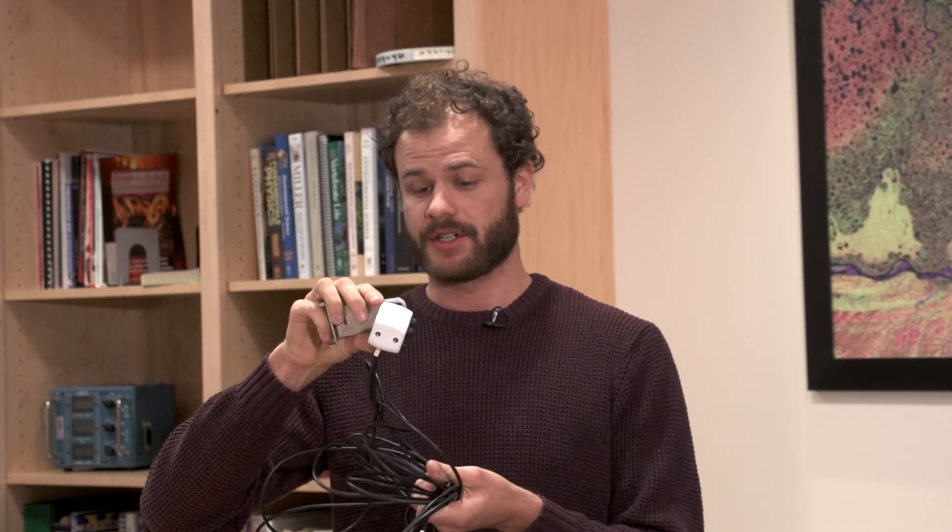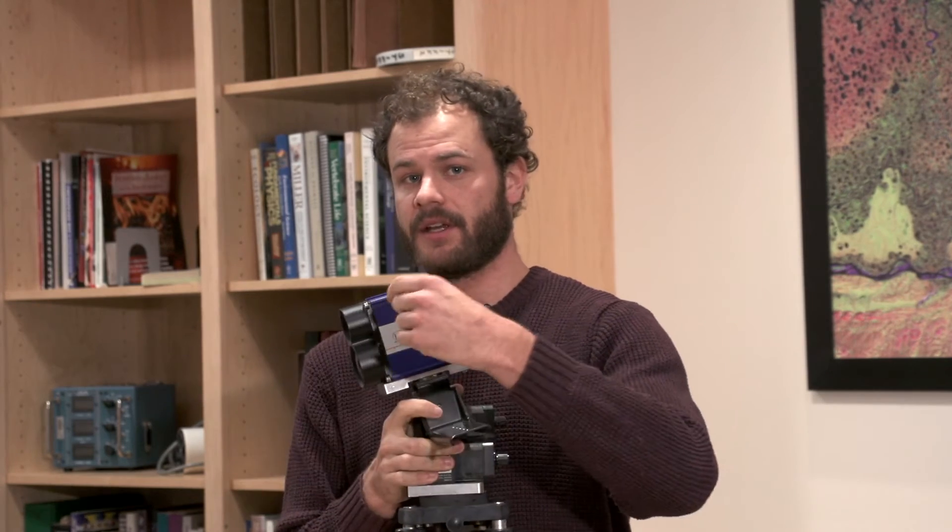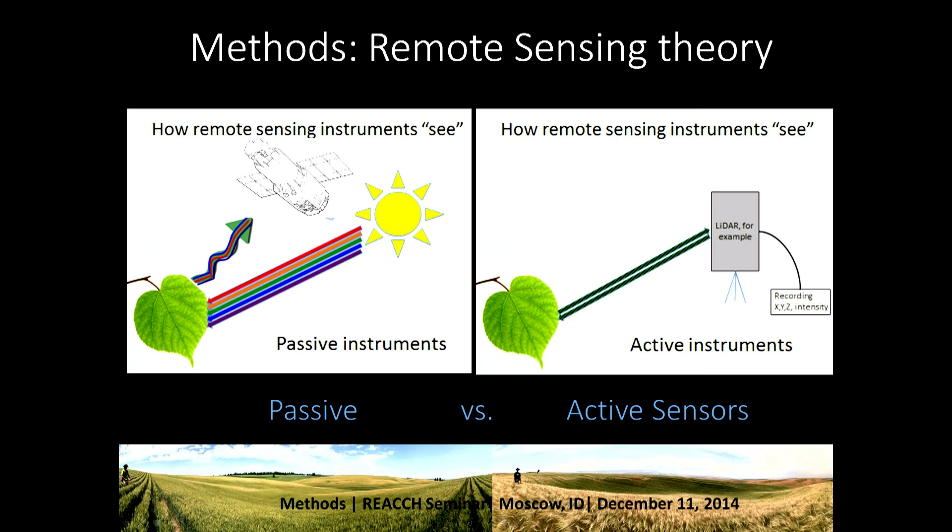A little bit about the remote sensing theory and how this all works. We have passive sensors and active sensors. A passive sensor, like the spectral reflectance radiometer I showed first, uses the sun's reflected energy to capture photons and gives us information about how plants are reflecting light. An active sensor shoots out a source — a laser — and we get information based on the time it takes for that laser to leave the source, hit the object, and come back to the sensor.